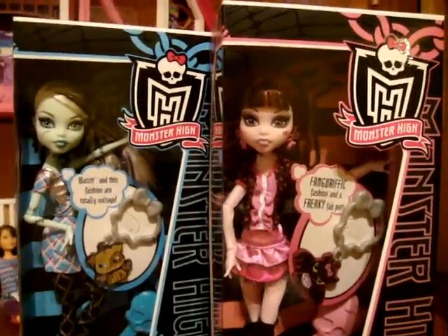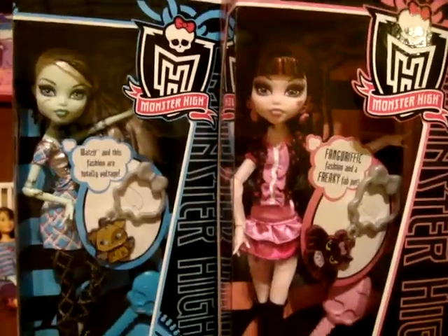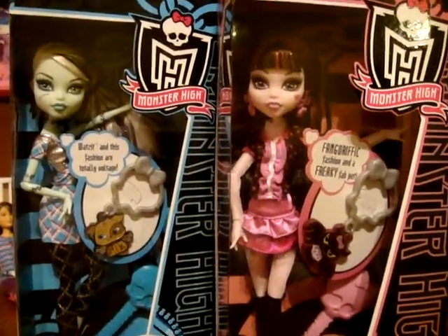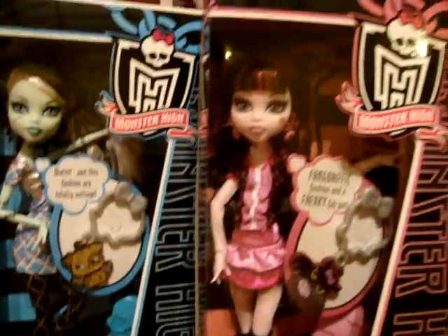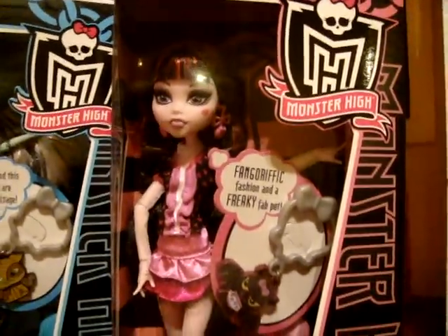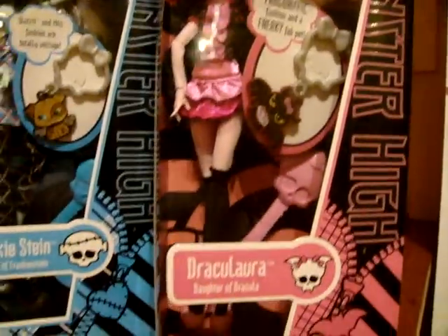Hey there YouTube, I'm here to show you some dolls I've got. They are the Monster High Day at the Mall, Draculaura and Frankie Stein dolls. These dolls are impulse buyer dolls — they're quite inexpensive in Australia, they're only $20.